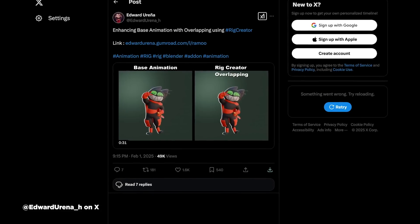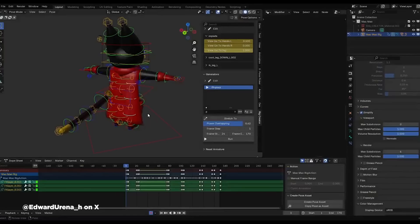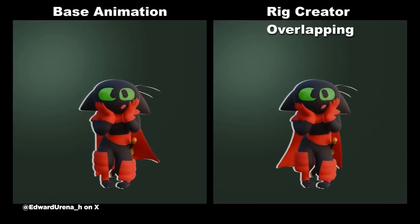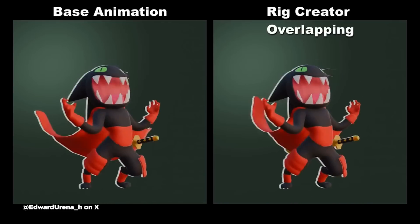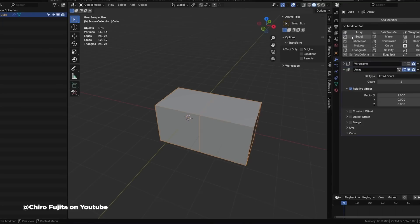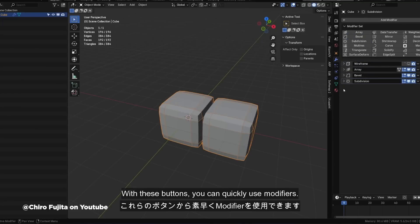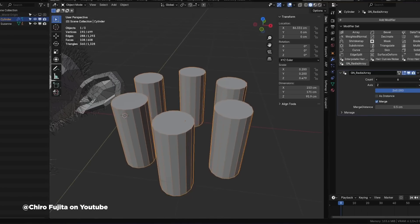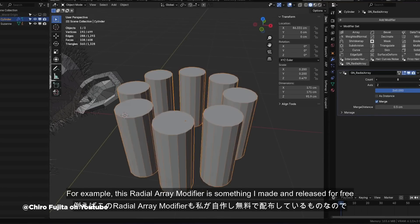Speaking of Blender, let's talk about two cool plugins that just dropped. First up is Rig Creator from Edward Ureña — it's a name-your-price rigging tool with some clever features. The standout is this automatic overlapping animation system that adds natural follow-through to your movements. It handles everything from basic rigs to facial animation, and there's a handy tutorial to get you started. Then we've got Kyro's free modifier set add-on, which gives Cinema 4D refugees something to smile about. It brings some MoGraph-style functionality to Blender, letting you work with cloners and arrays in a more familiar way. Instead of building everything from scratch in geometry nodes, you get tools that feel a little bit more like what C4D artists are used to.